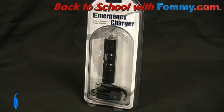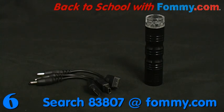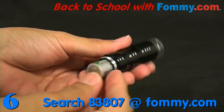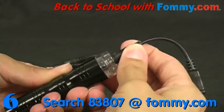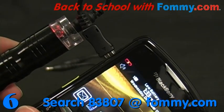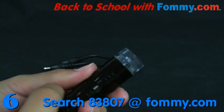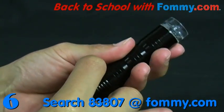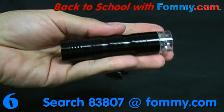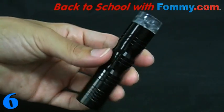Coming in at number 6 is Cellitz Universal Emergency Charger. Power outages or power outlet shortages are no match for this must-have. Using one AA battery, this lifesaver will charge your Samsung, your LG, or your mini-USB device. The built-in LED flashlight will help guide you in the right direction. Its compact size is ideal for the student on the go — drop it in your bag or slide it in your pocket, and it's ready to charge your phone in any urgent situation.